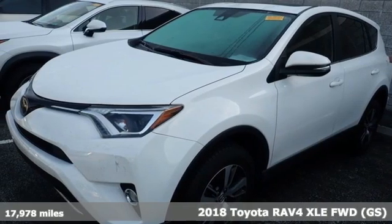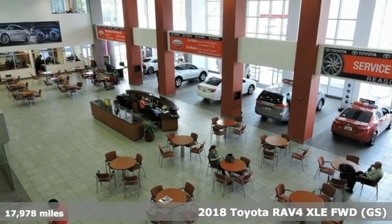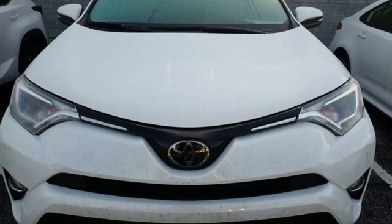It's a 2018 Toyota RAV4. Feed your adventurous nature in this stylish and smart SUV, and with features like these, every drive is a pleasure.